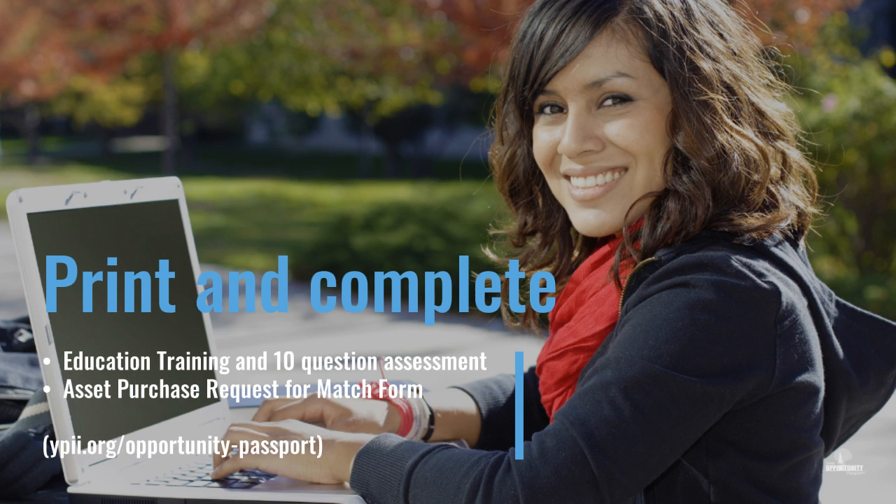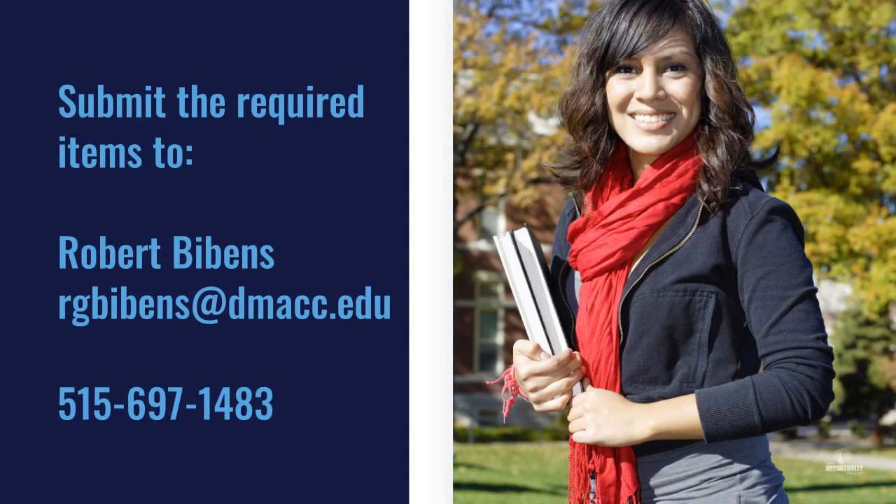Then visit our website to print and complete the 10-question education assessment and the Asset Purchase Request for Match form. You can then submit all of these required documents to our email or reach out to the Youth Policy Institute of Iowa with any questions.